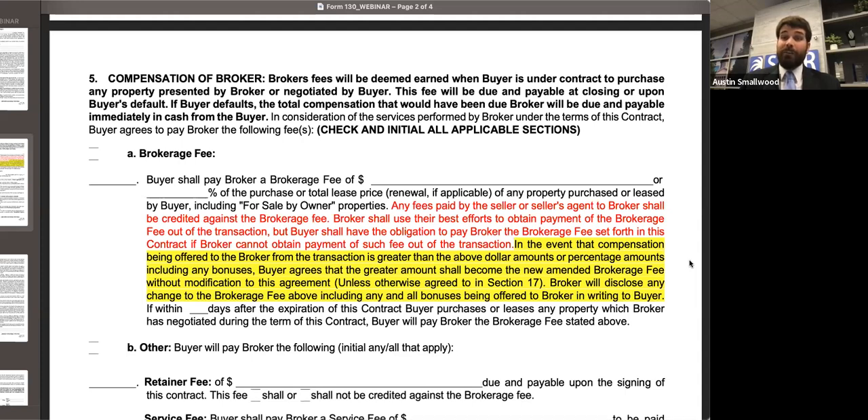Certainly, if you are an associate licensee, that's a discussion you need to have with your broker in charge prior to doing so. Now, what if the co-op offered in the MLS is 7X? When I say MLS, this is an MLS that you are a participant in. If you are not an MLS participant, you are not going to be owed that compensation offered in the MLS, because that is an agreement between those individuals who participate in the MLS.